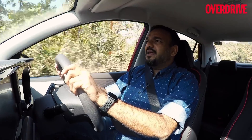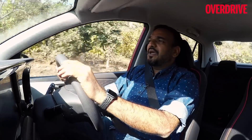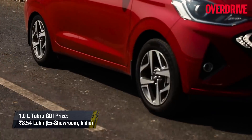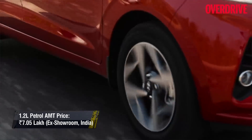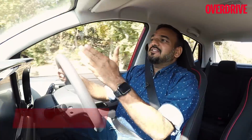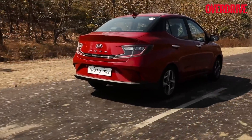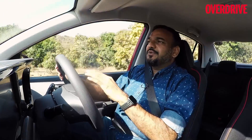The third reason is pricing. With BS6 conversion, most diesel engines have become quite expensive. However, Hyundai has managed to maintain the same cost difference between their BS6 petrol and BS6 diesel as they had with the BS4 variants, which is a commendable feat. They are not making their diesel variants as expensive as the BS6 conversion might have required. Combined, these three factors are why the 1.2-litre diesel engine remains in sharp focus for Hyundai.